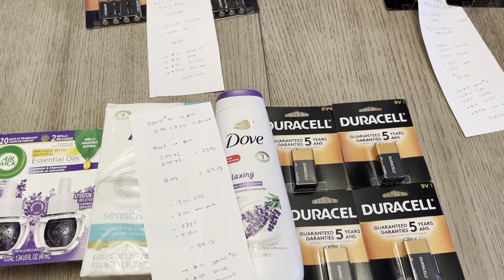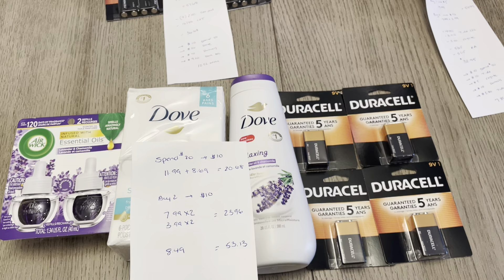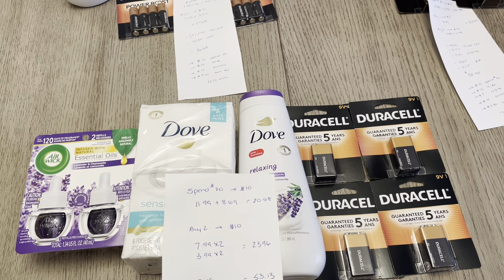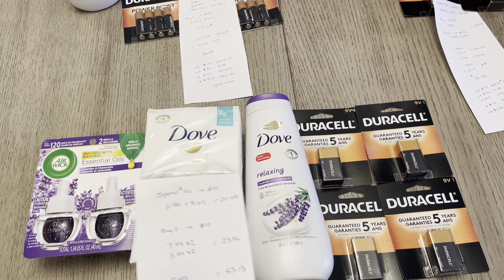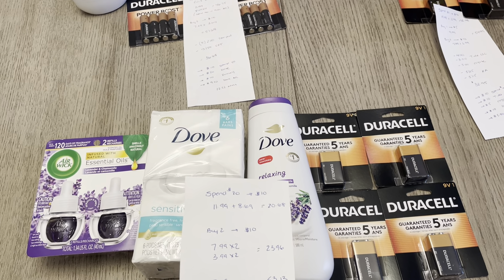The first transaction I did was the Dove deal — spend $20, earn back $10. This is a monthly deal and it's a limit of two. I have one at $11.99 and one at $8.69, so it was $20.68. I'm doing that deal once, although you can do it twice if you wanted to.